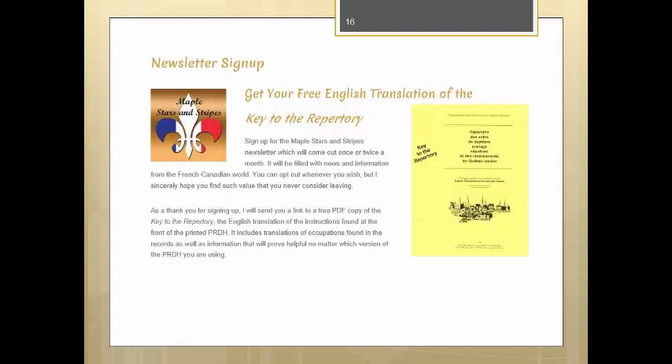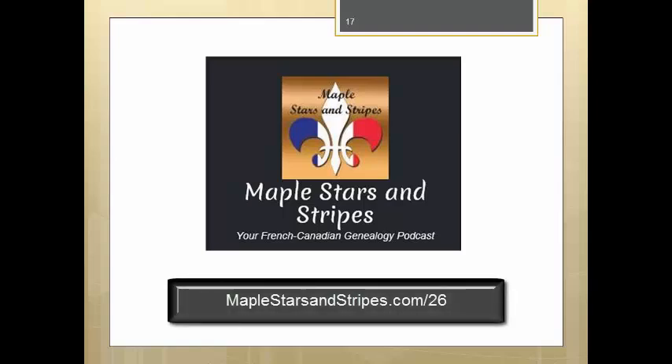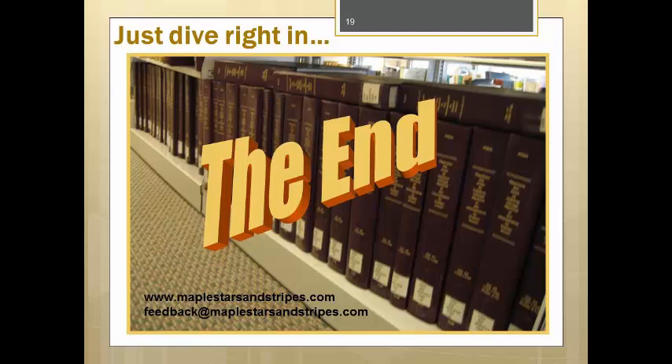That covers most of what you'll find in the printed PRDH. Hopefully, it's not such a mystery anymore. If you'd like your own copy of The Key to the Repertory, go to maplestarsandstripes.com/newsletter. While you're there, be sure to check out the podcast and show notes for the PRDH episode at maplestarsandstripes.com/26. I'm sure you'll find something you can use to make researching your French-Canadian ancestors a bit easier. Be sure to subscribe to the Maple Stars and Stripes YouTube channel to be notified of upcoming videos. Thanks to the folks at the University of Montreal who brought this wonderful research tool to all of us. Now that you've learned how to use these volumes, there's nothing left to do but just dive right in and give it a try. Thank you for watching.